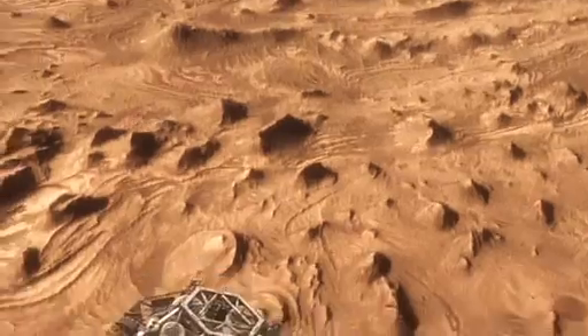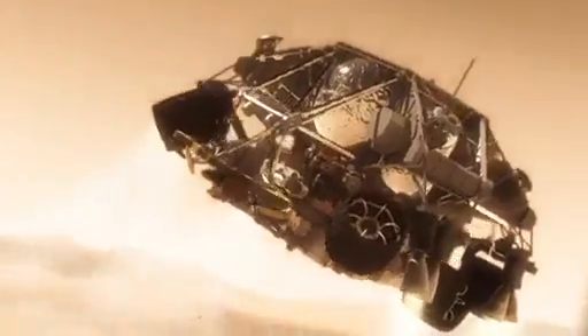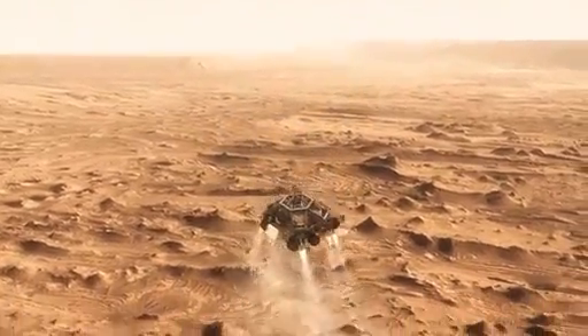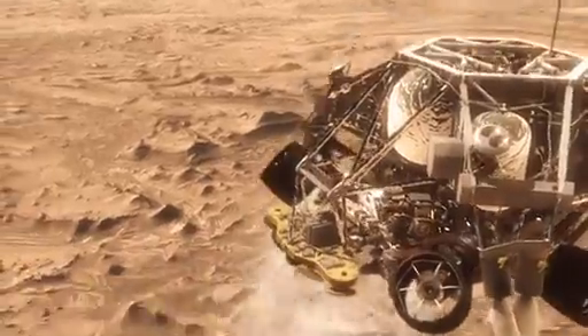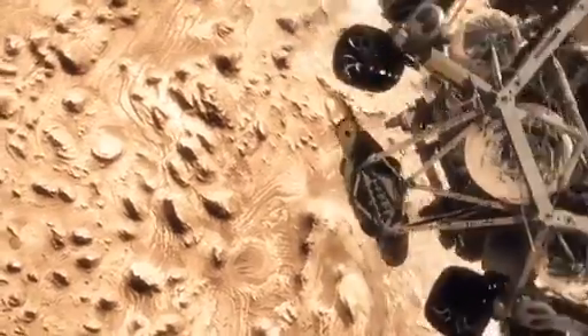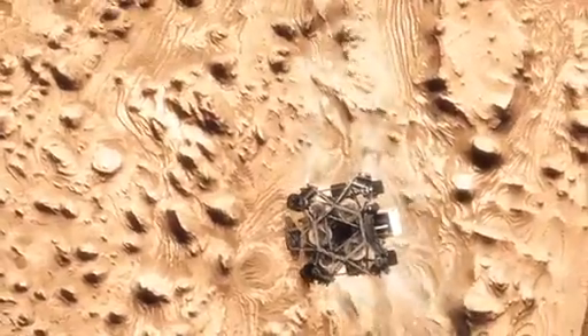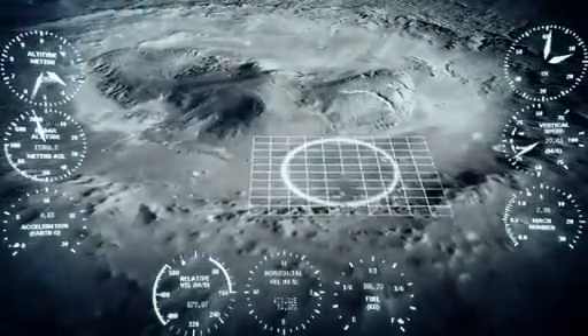And then we come down on rockets. Once we turn those rocket motors on, if we don't do something, we're just going to smack right back into the parachute. So the first thing we do is make this really radical divergent maneuver — we fly off to the side, diverting away from the parachute, killing our horizontal velocity and our vertical velocity, getting the rover moving straight up and down so it can look at the surface with its radars and see where we're going to land.